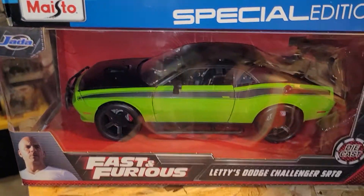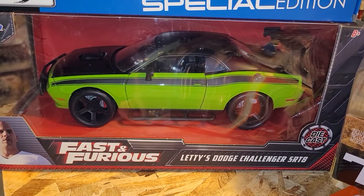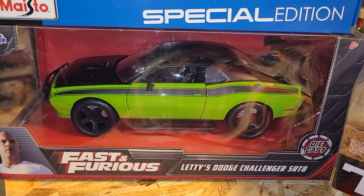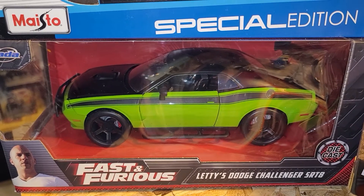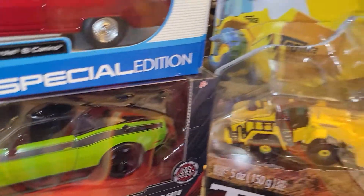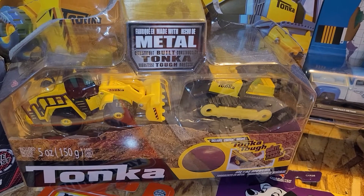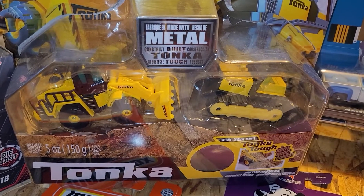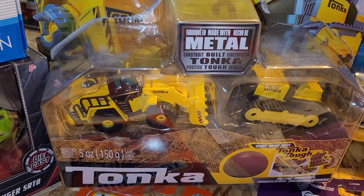And the next vehicle underneath it, this one is a 2011 Letty Dodge Challenger SRT8. Beautiful. And the next over here, we have the Construction Brigade — this one is a loader and a dozer, ladies and gentlemen.